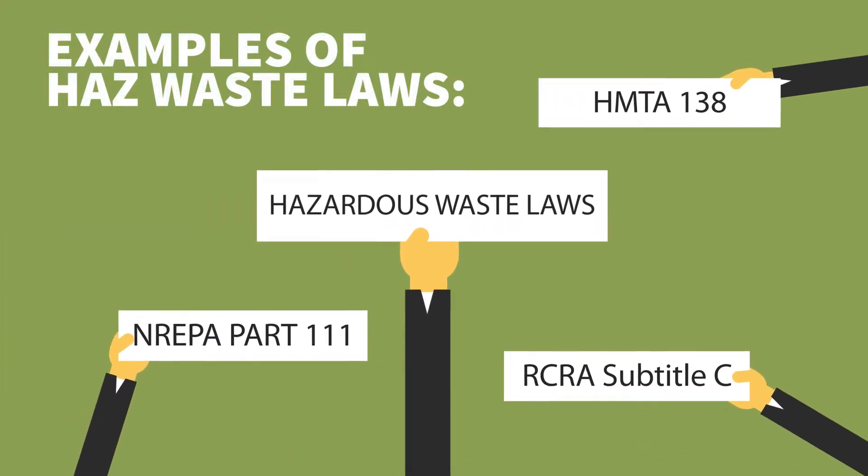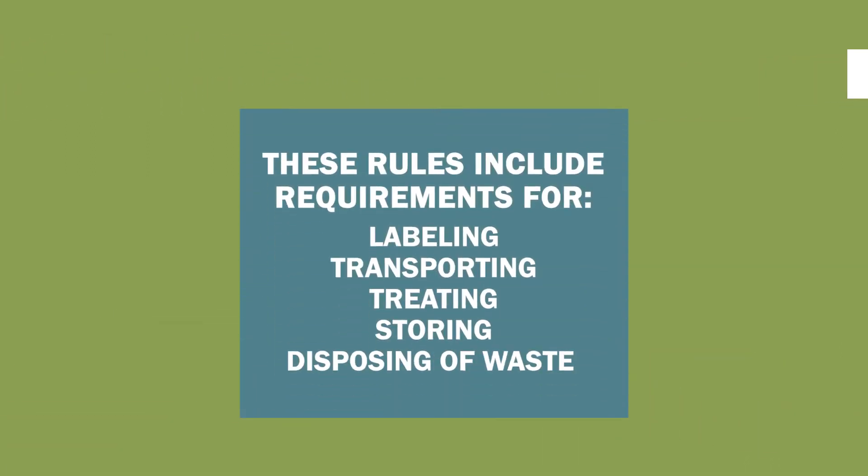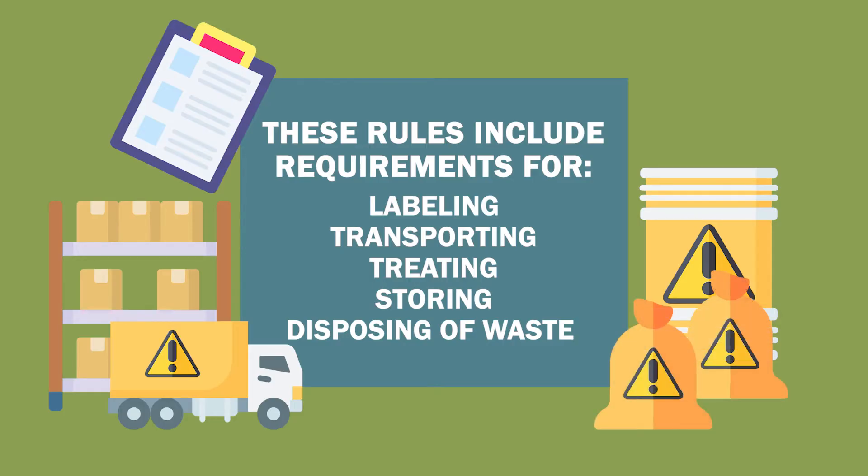That's why there are strict laws in place for managing the disposal of hazardous wastes. These rules include requirements for labeling, transporting, treating, storing, and disposing of these wastes.